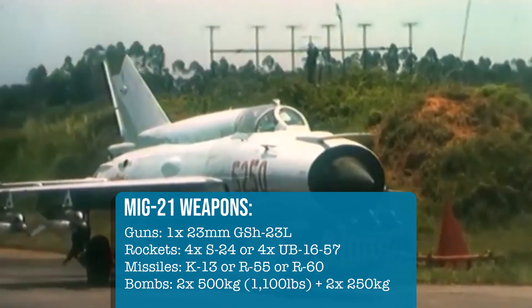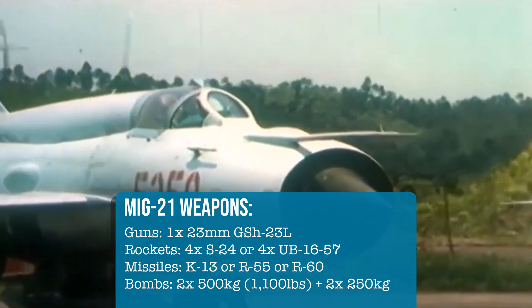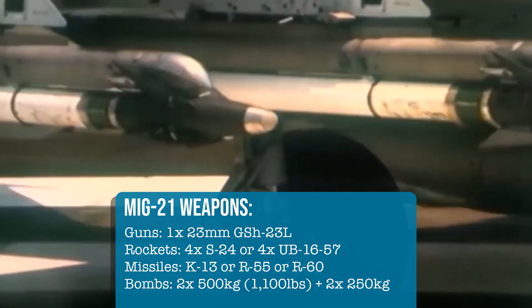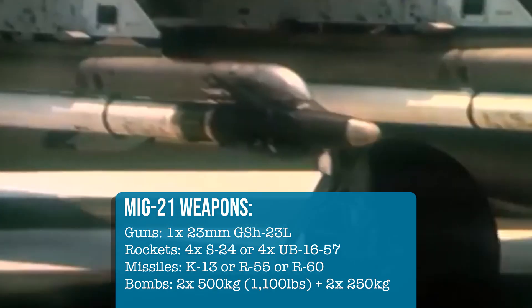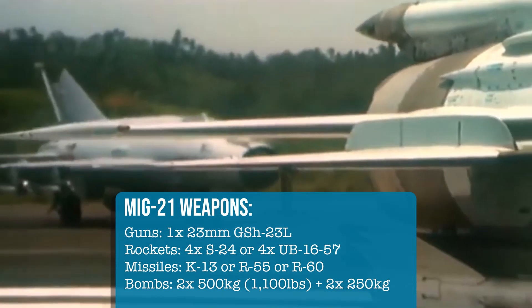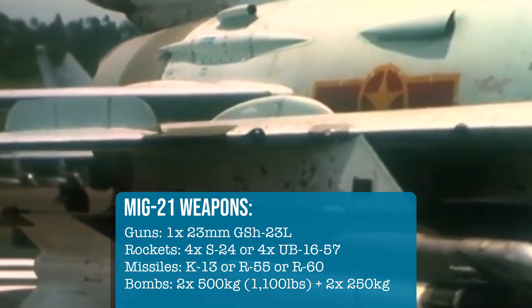The MiG-21 could be equipped with a respectable armament, carrying 420 rounds for its double-barrelled 23mm cannon, a variety of air-to-air missiles, and unguided rockets and bombs. A total of 2,000 kilograms of ordnance could be carried by the MiG-21.